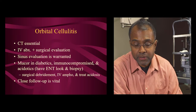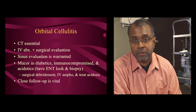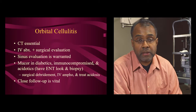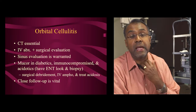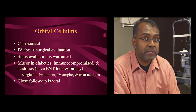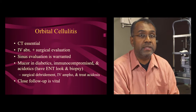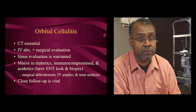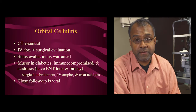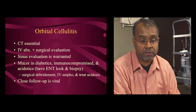A CT scan or MRI is essential. IV antibiotics and surgical evaluation should be conducted — either by the oculoplastics team or ENT. Make sure to look inside the sinuses. If the patient is diabetic, immunocompromised, or in acidosis, there's high risk that orbital cellulitis is being caused by mucormycosis — a very serious fungus. Mucormycosis requires aggressive surgery, IV amphotericin, and treatment of the underlying condition.